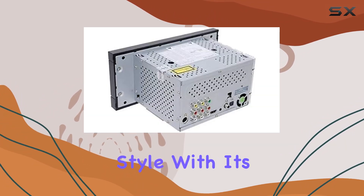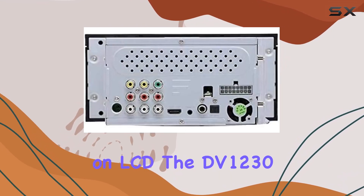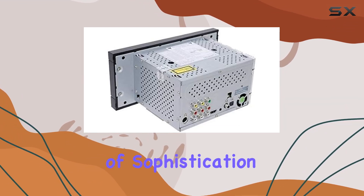And let's not forget about style. With its compact design and clear white illumination on LCD, the DV-1230 seamlessly blends in with any RV interior, adding a touch of sophistication to your space.